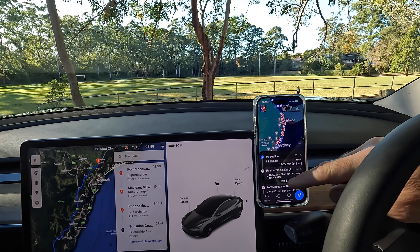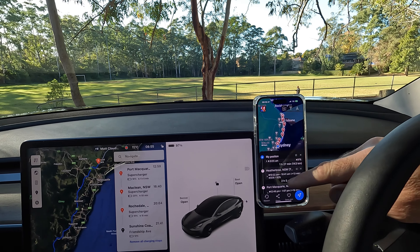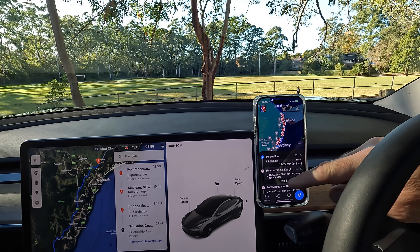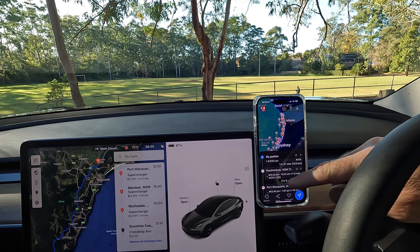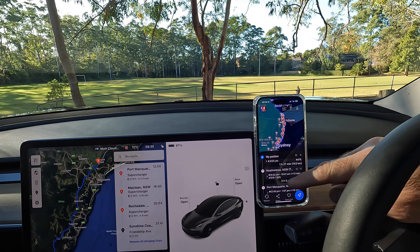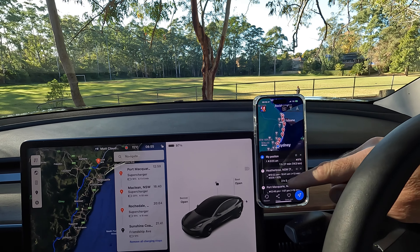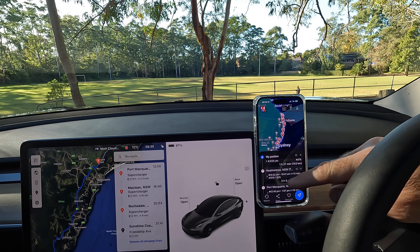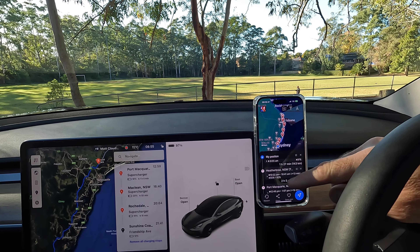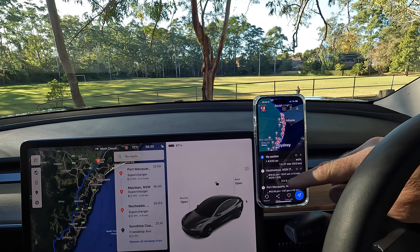We're at the Heatherbrae supercharger — plenty of stalls available, only one other Model 3 here. The car is saying 25 minutes charge time to continue. Looking at the navigation, Port Macquarie would show minus 16% without a top-up here, so I definitely need to charge. I'll aim to get there with around 20% and a warm battery for good charging speed. Scan My Tesla shows the battery is nearly 42 degrees, so we should get pretty good speed.